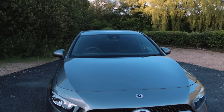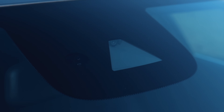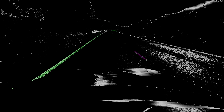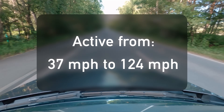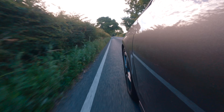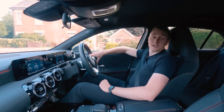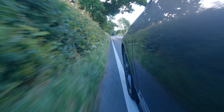Most Mercedes today that have this facility feature a camera at the top of the windscreen. It's not a camera that records or produces an image we can see — it's designed to look for white lines and sometimes objects in front like a car. One thing to note: it's active from approximately 37 miles an hour to 124 miles an hour, and while scanning the lines, if it detects the car drifting over a lane, because you might have been distracted or not paying attention, it can do one or two things.